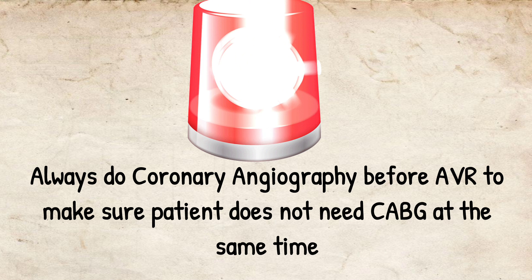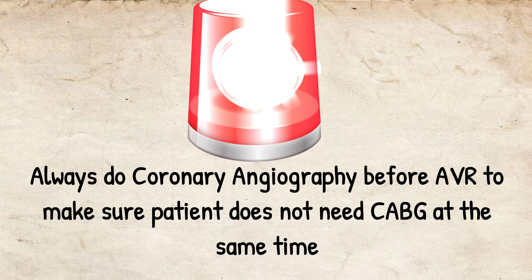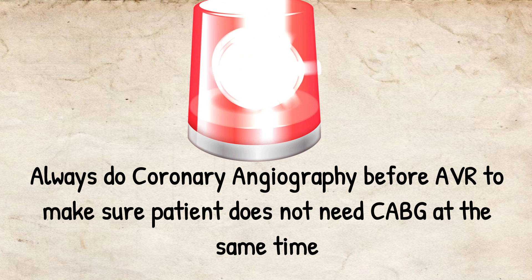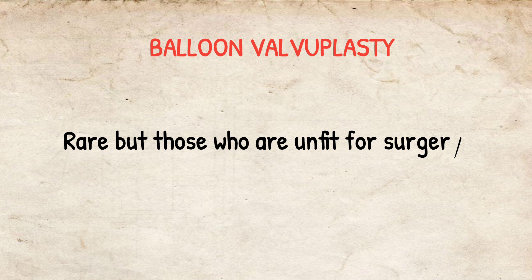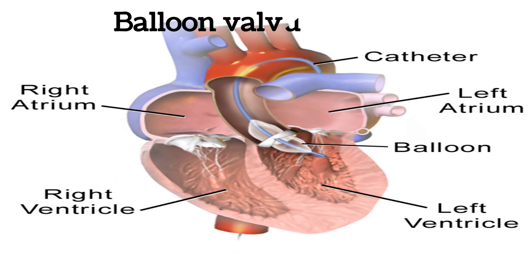An important point we should not miss: we always have to do coronary angiography before aortic valve replacement to make sure the patient does not need CABG at the same time, because we will be operating on the patient anyway.